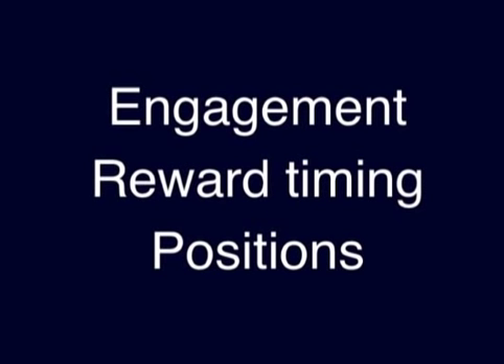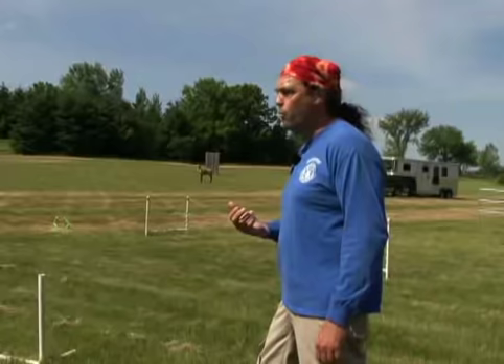In this video clip, you will hear Michael talk about several different topics explained in great detail in this 3-hour and 45-minute DVD. He talks about engagement and why it's important, the correct timing for rewards, and how to train positions — the sit, down, and stand — and the benefits of why it's important to teach them correctly in a certain order. Now, let's watch and listen.